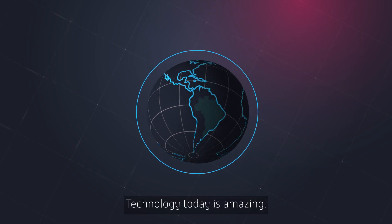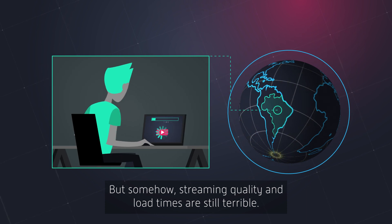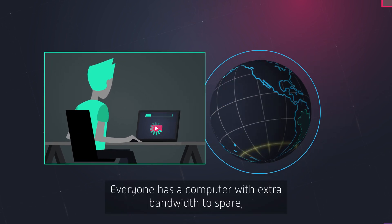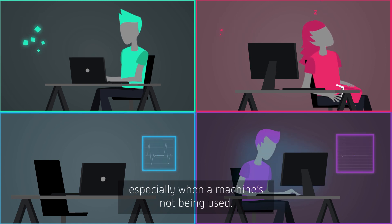Technology today is amazing, but somehow streaming quality and load times are still terrible. Everyone has a computer with extra bandwidth to spare, especially when a machine's not being used.